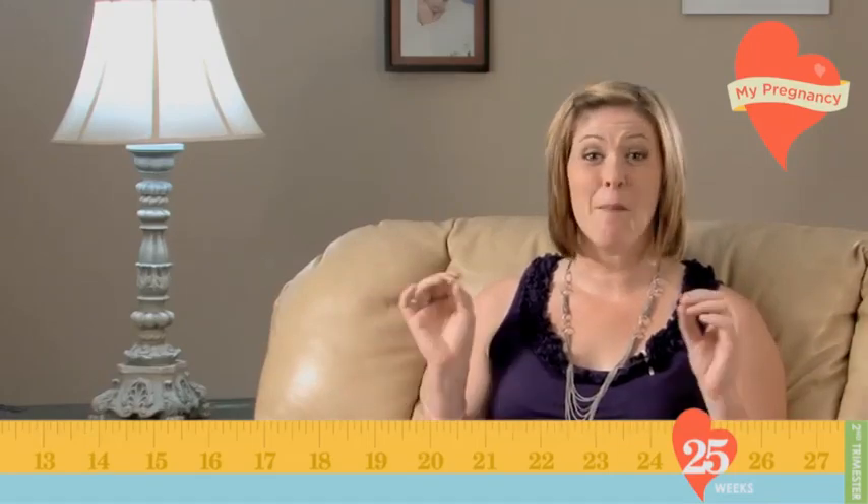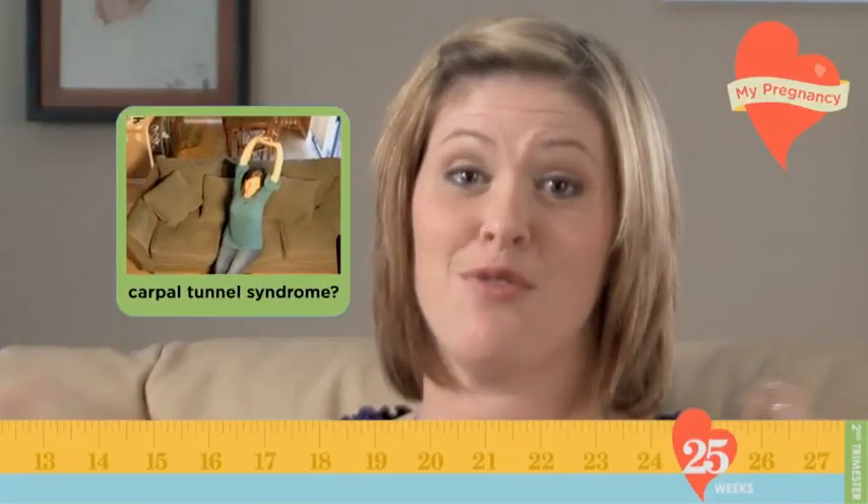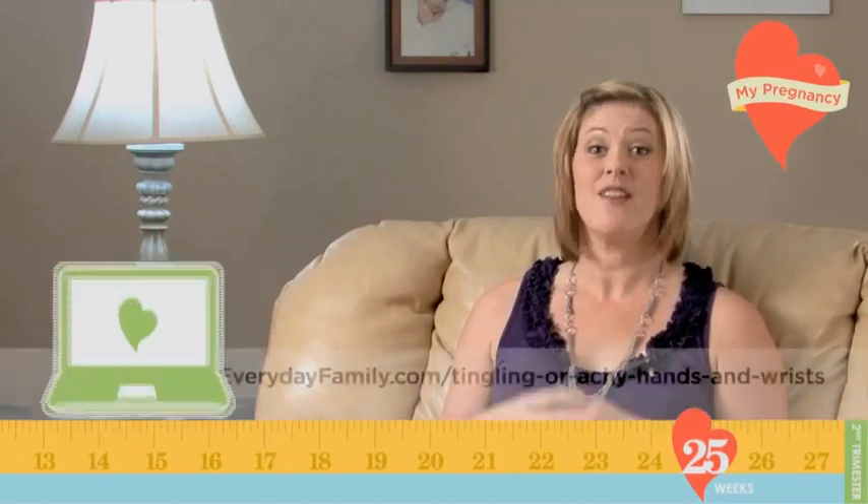One thing you may not be able to avoid is that tingling, burning sensation in your wrists. That's a sign that you may be developing carpal tunnel syndrome, which is very common at this stage due to swelling. If you start to feel pins and needles in your wrists, try shaking your hands to get the blood moving. Also, raise your hands and stretch your fingers as much as you can throughout the day. If your occupation requires a lot of hand movements, try wearing a hand brace for added support.